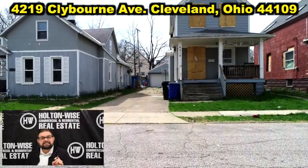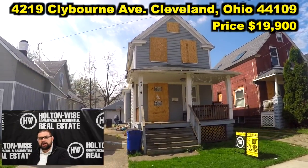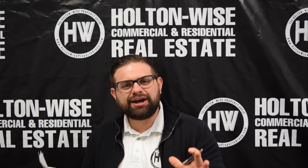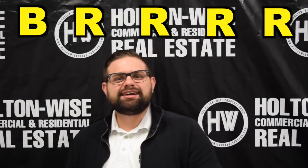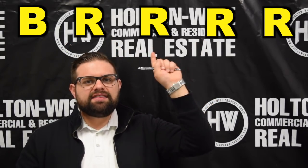This property, 4219 Clybourne, I have priced this thing at $19,900. Now this house would normally go for around $70,000. Because the property is so messed up from that fire damage and I have priced it so aggressively at $19,900, this thing is the prime candidate for the BRRRR strategy. You buy, you renovate, you rent, you refinance, and then you repeat.